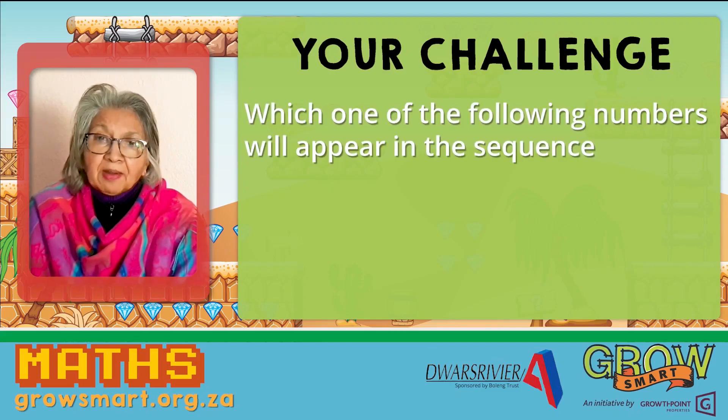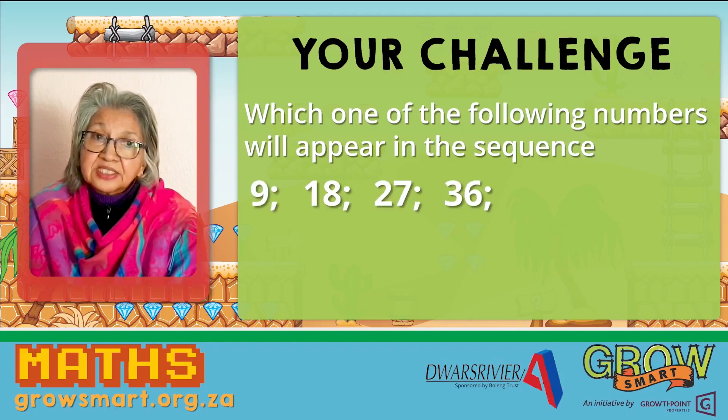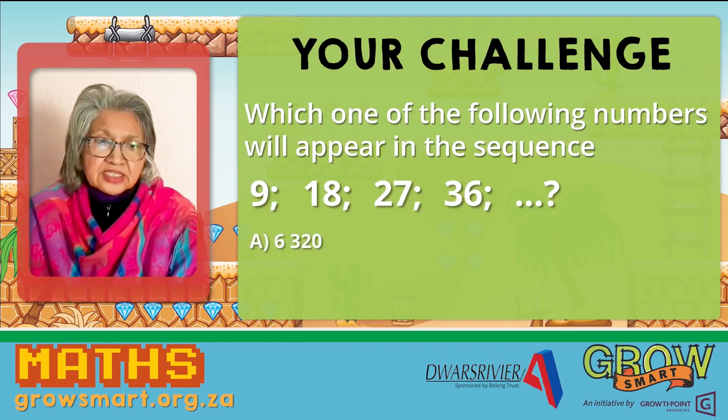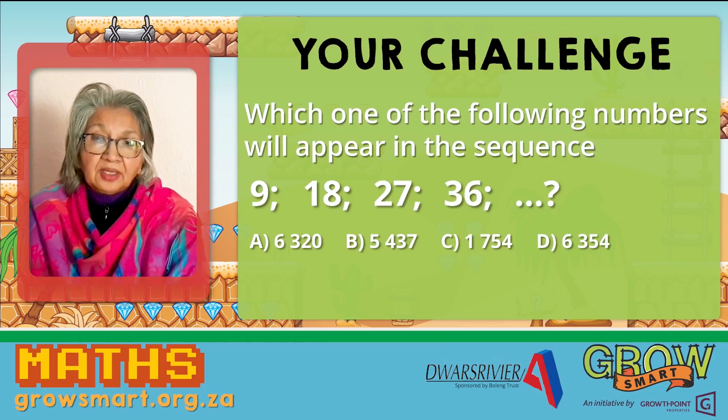Which one of the following numbers will appear in the sequence? 9, 18, 27, and 36. And the numbers are: A, 6,320; B, 5,437; C, 1,754; D, 6,354; E, 5,428.